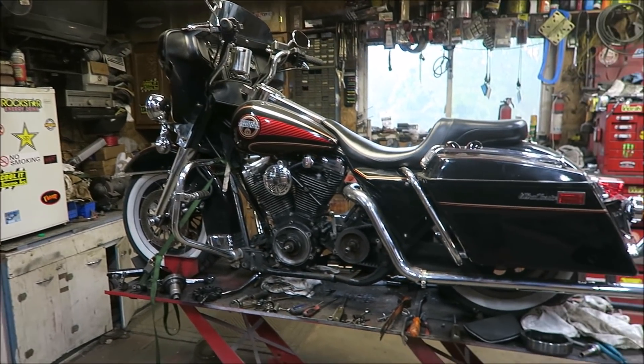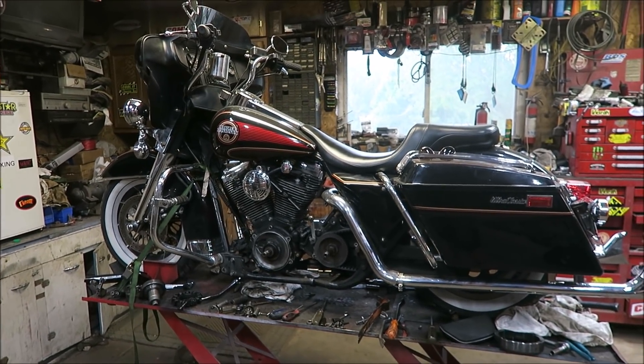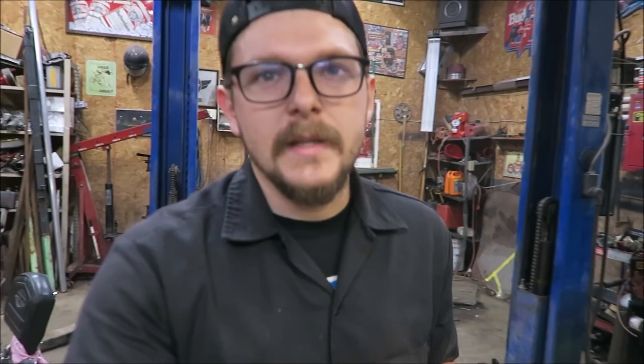I got it about four years ago on trade for a 2004 Softail I had. That Softail was a Rev Tech special — Rev Tech frame, Rev Tech hundred-inch motor, and either a five or six speed transmission. It was a pretty nice bike.